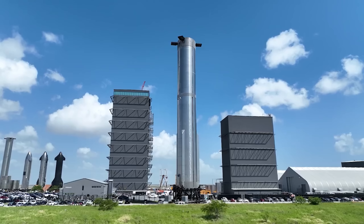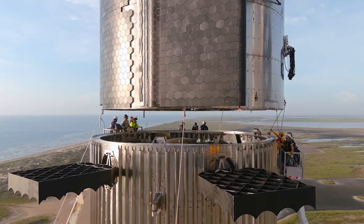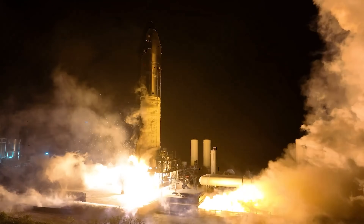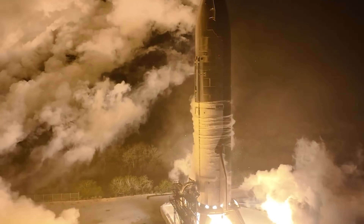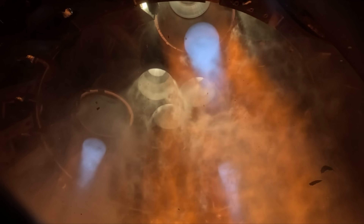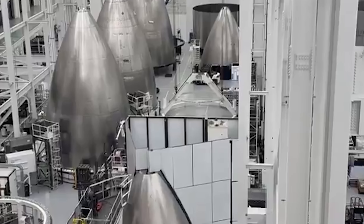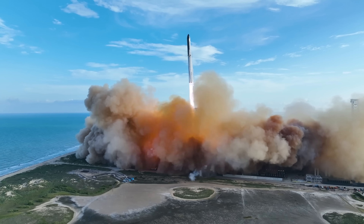SpaceX also completed a software architecture review, mapping out all the major control systems, which computers they'll run on, how fault detection and warning systems will work, and how command and telemetry data will flow between spacecraft and ground control. They ran Raptor cold start demonstrations using both sea-level and vacuum-optimized engines, pre-chilled before ignition to simulate what it's like starting up engines after sitting in the cold void of space for hours or even days — another must-have for a lunar landing. The Integrated Lunar Mission Operations Plan review covered how SpaceX and NASA will actually run the mission together: flight rules, crew procedures, and overall mission planning — a big sign that both sides are already syncing up operationally.